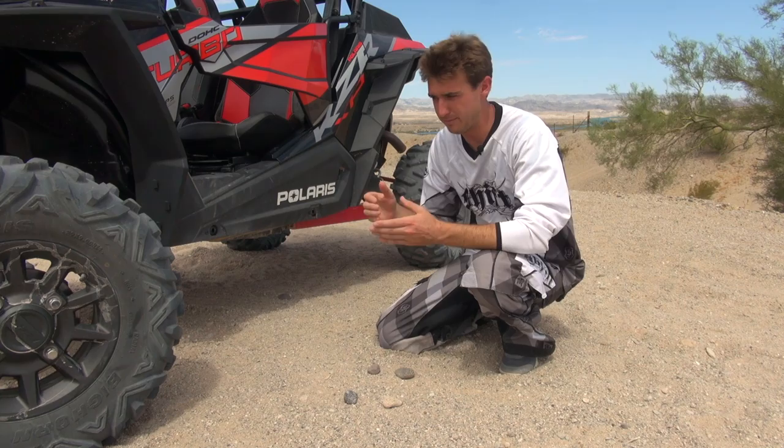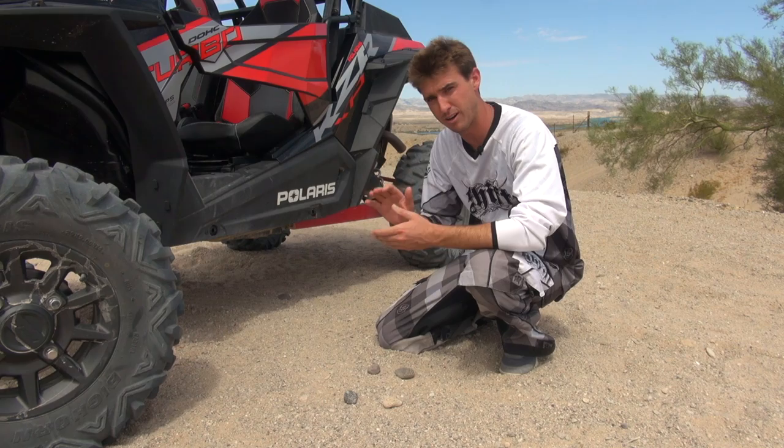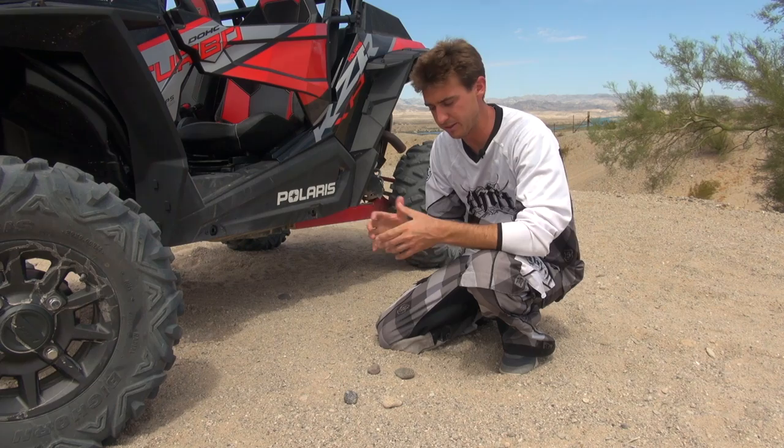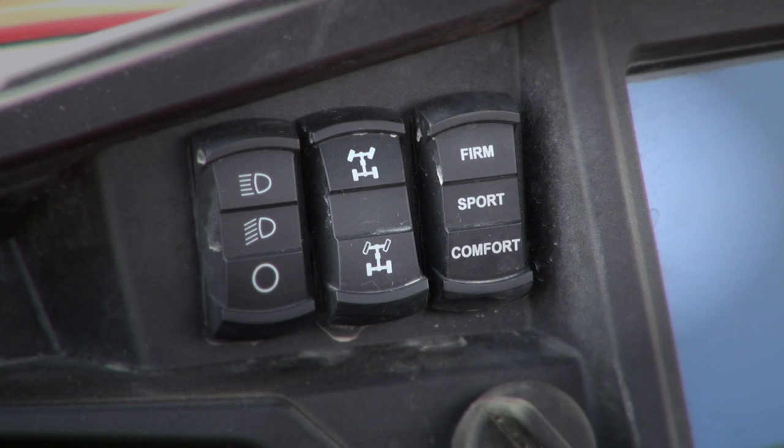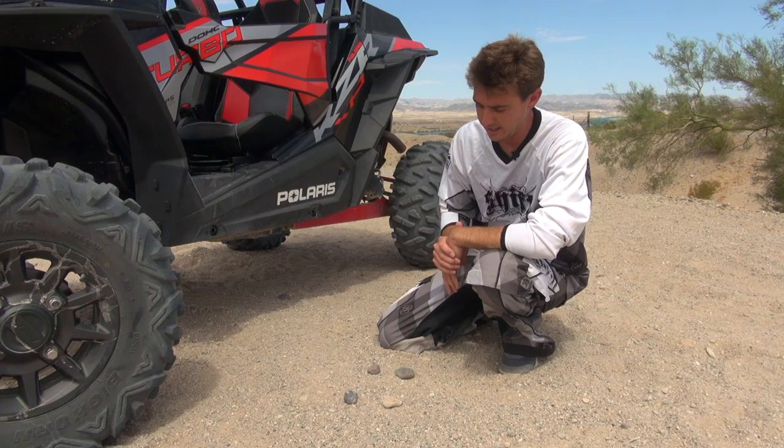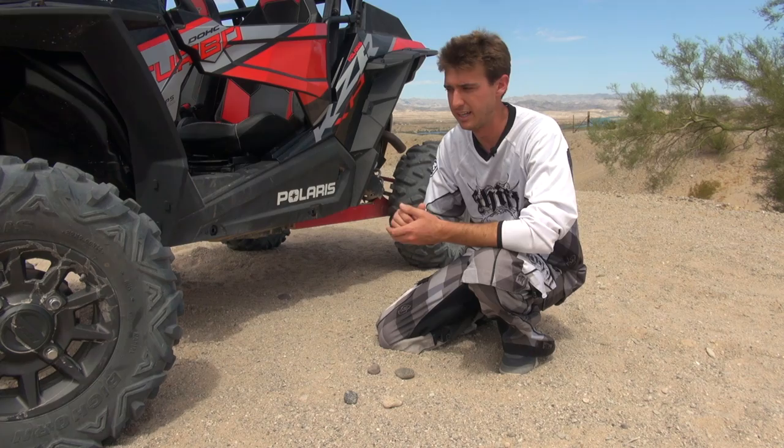Whether you're braking hard, accelerating hard, or in the air — all sorts of different inputs — the system takes all of that in and adjusts the suspension accordingly. In addition to that electronic automatic adjustment, there's a three-way switch on the dash where you can select either a comfort mode, a sport mode, or a firm mode. That allows you to tailor the suspension, and then based on your selection, the computer tailors it further to the type of terrain.